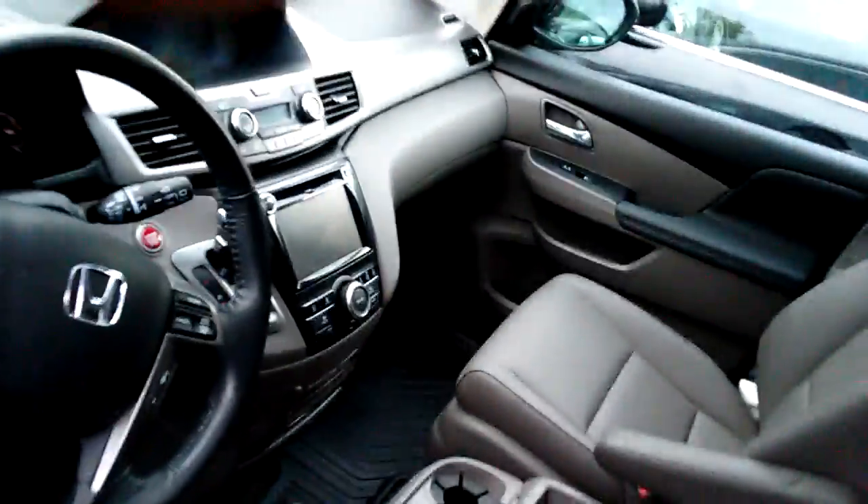The front has navigation, power windows, power door locks, power mirrors, cruise control, CD player, and power liftgate. It also has the parking sensors.